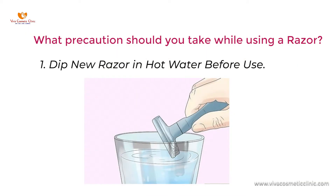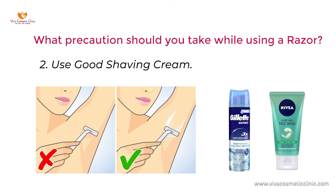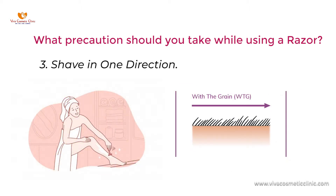For example, even if it's a new razor, try and dip it in hot water and then shave. Second thing is make a good lather with a shaving cream or a good face wash, apply in that area and then use the razor. Third thing is don't go against the direction — go in the direction of your hair follicles so that you avoid getting ingrowns and boils on your affected area.